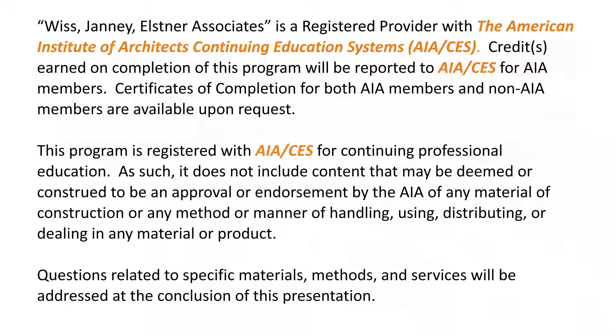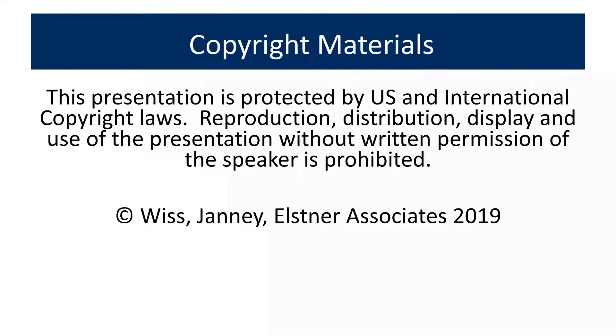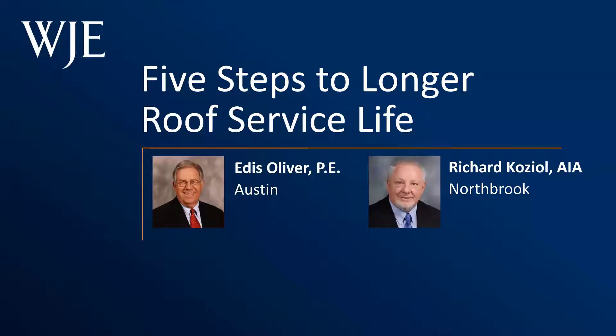WJE is a registered course provider with the American Institute of Architects. You are eligible to receive one AIA CES credit for your participation in today's webinar. Following the presentation, we will send you an email with instructions on how to obtain your credit, as well as a link to a recording of the webinar so that you can share today's information with others in your organization. This presentation is copyrighted by WJE's Janney Elsner Associates.